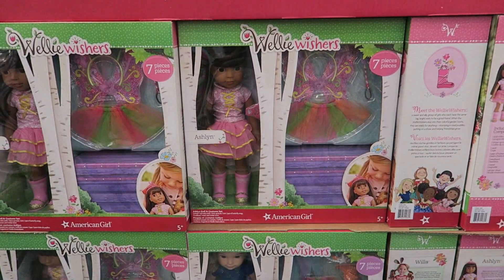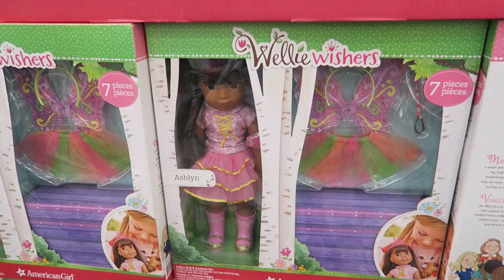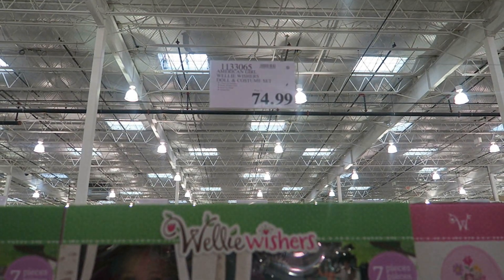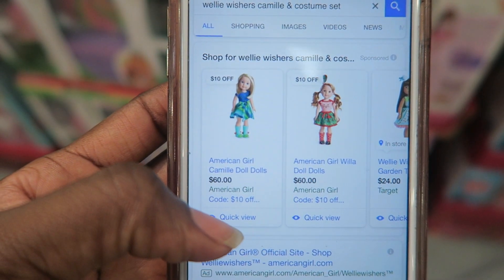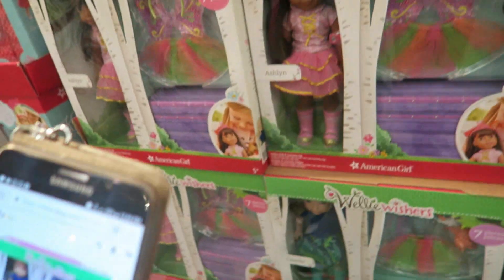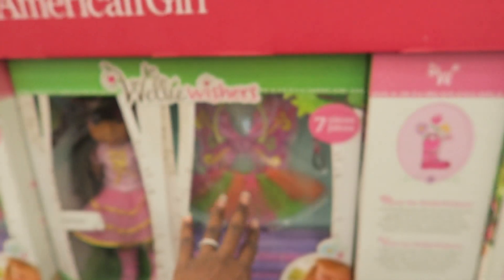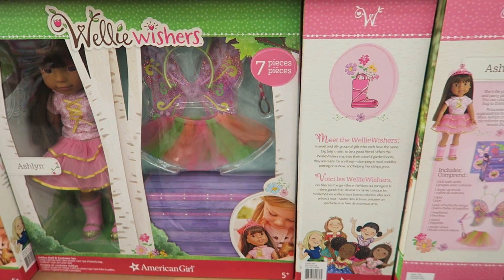They also have the Wellie Wishers dolls — two different kinds: Ashlyn and Camille, for $74.99 with an asterisk. The American Girl doll alone is $60, but this comes with an outfit. On eBay it's $95.99, and the outfits at American Girl are easily $20–$30 each, so this is a really good deal.